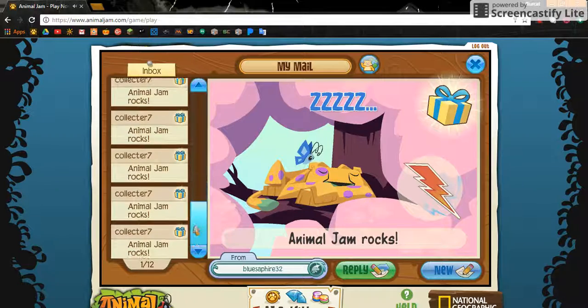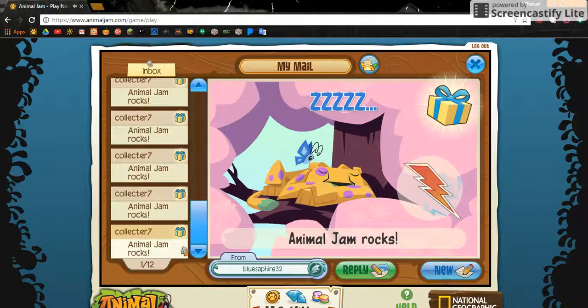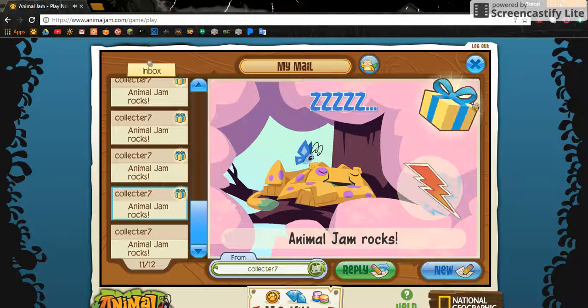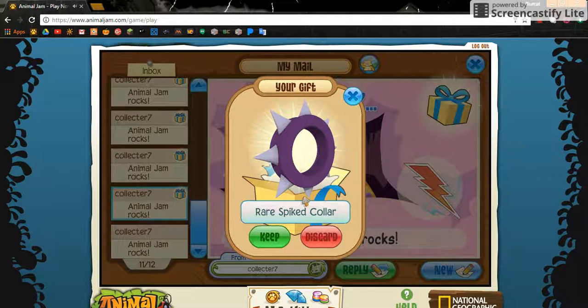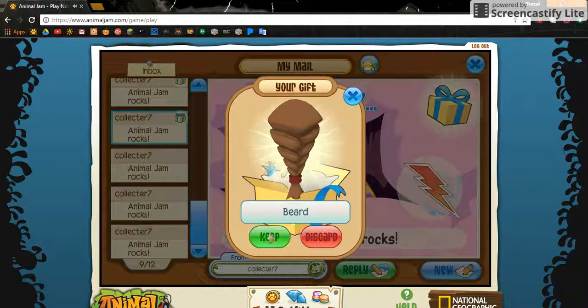Collector 7 loves to spoil me, so let's see what goodies he gives me this time. Sunglasses, and they're black — I like that. Oh my god, it's a rare spice collar, oh my god! What's this? A sword — not a pirate sword, but a sword. A beard.